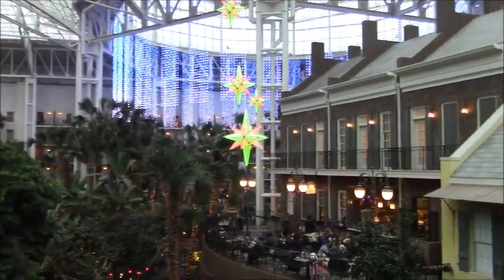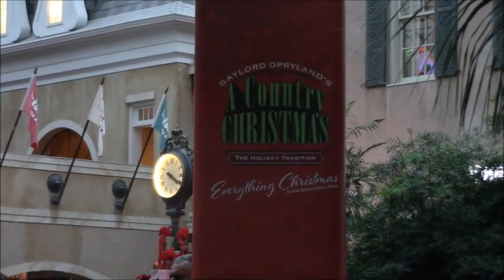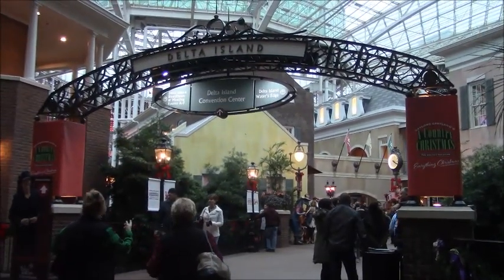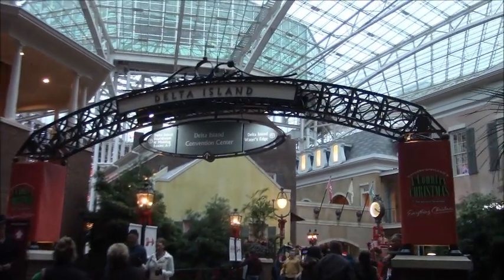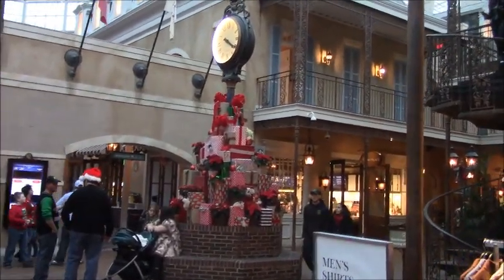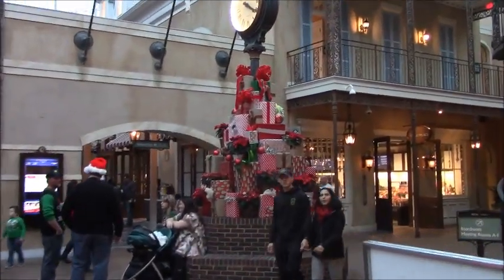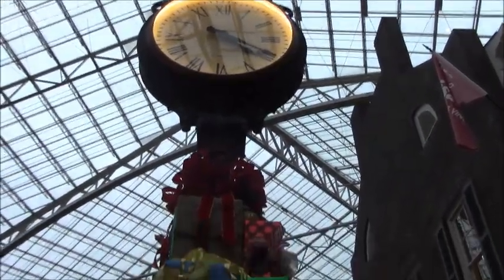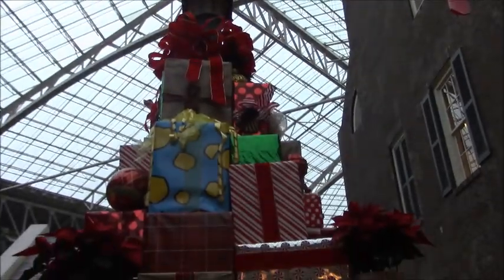Quite nice up here. The Opryland Country Christmas - everything Christmas! I'm heading in here because my daughter wants to get a shirt out of one of the shops right inside here. Look at all the presents they have sitting on the clock tower! As you can see it's a little bit after four - it's not gonna be dark for about another hour.